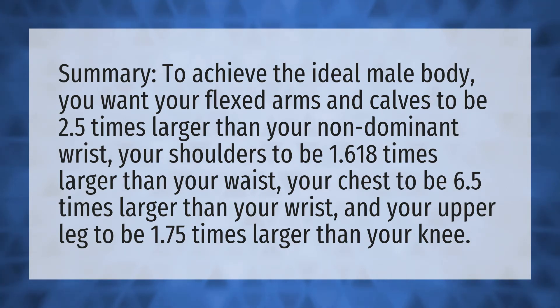your chest to be 6.5 times larger than your wrist, and your upper leg to be 1.75 times larger than your knee.